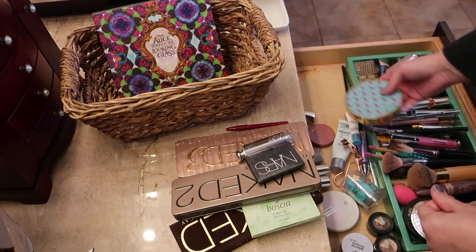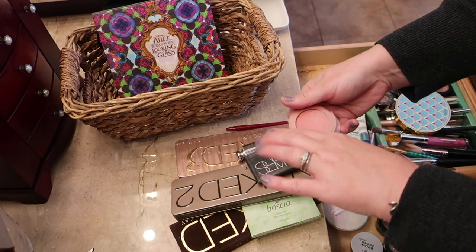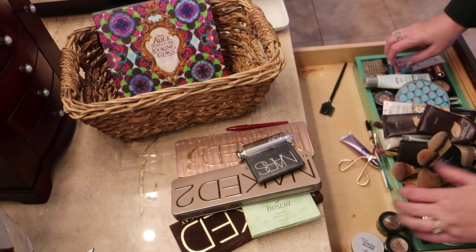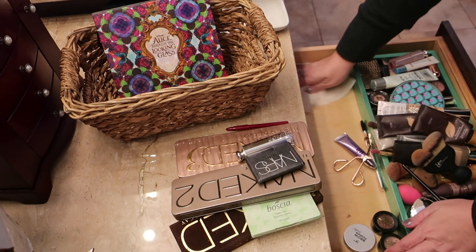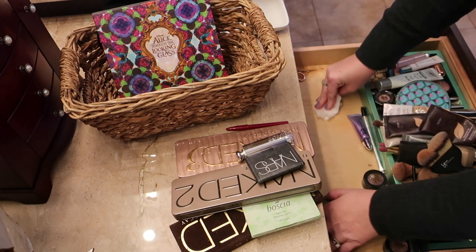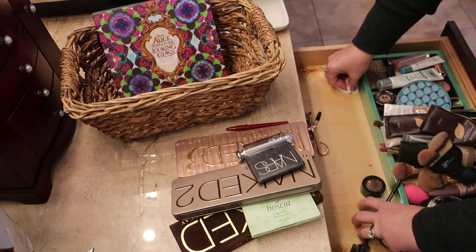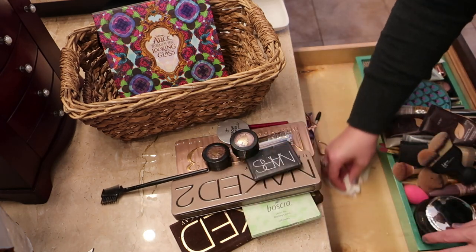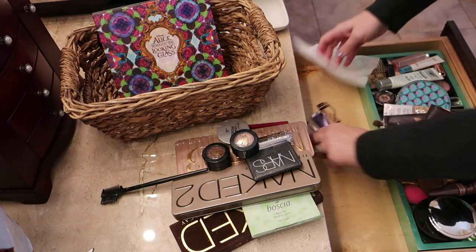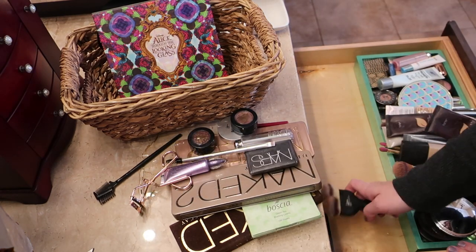Down inside there are two eyeshadow palettes I really like: Urban Decay and a Tarte Rainforest of the Sea palette that I use quite a bit, so I'm keeping that. There's also a Tarte Amazonian Clay 12-hour blush in a color I don't love, so that's getting tossed. Now that the drawer is cleared out, I'm going to take everything out, wipe it all down, and start fresh.